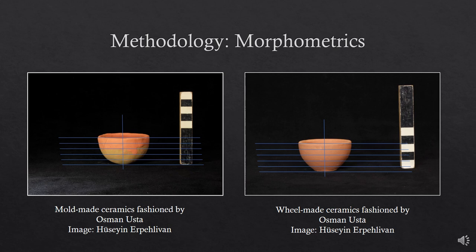The grid system was also adjusted so that the central line lay in the approximate middle of the ceramic. The grid system and the image of the ceramic were grouped and saved as a separate JPEG file. Now the photos are ready to be analyzed using geometric morphometrics.